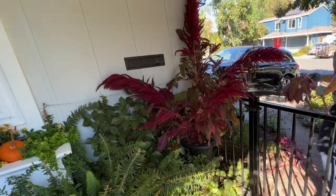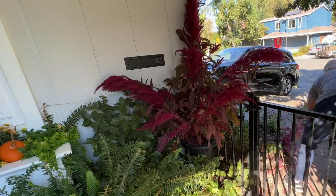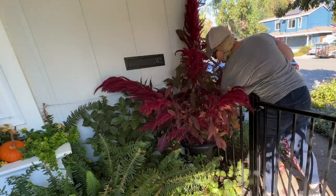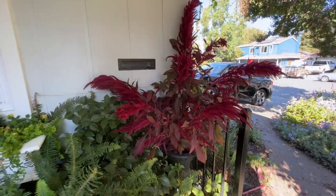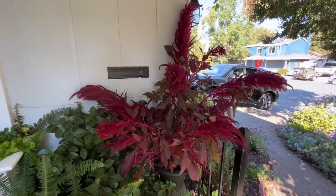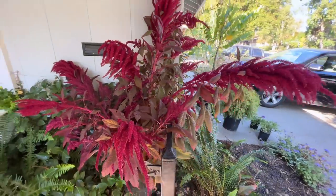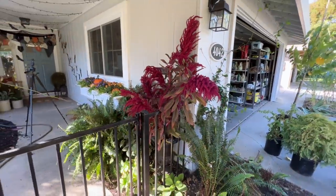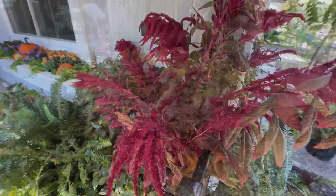I wish I could go back and tell myself to hang this amaranth upside down in the garage — that's the way it would dry really well and hold its shape. Even though it looks absolutely gorgeous as I'm arranging it, it just didn't last after a day. Doesn't it look absolutely beautiful though? The color is like a fluorescent red — so gorgeous and eye-catching.